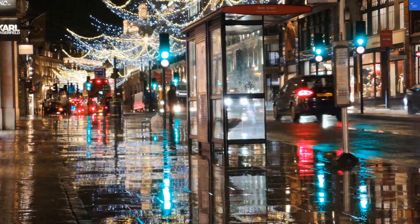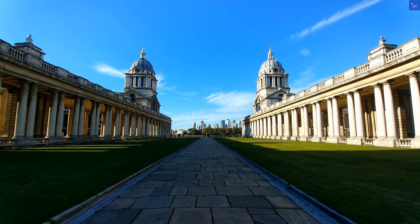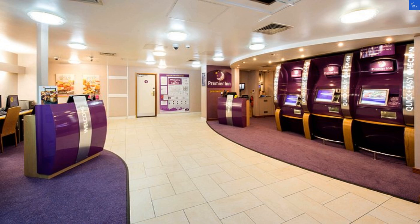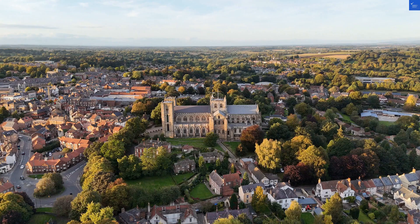Welcome back to Verify Giant, your go-to source for helping you shop online safely. Today, we're diving into the Premier Inn London Euston, where the location is prime. But is this stay worth your time? Let's find out.